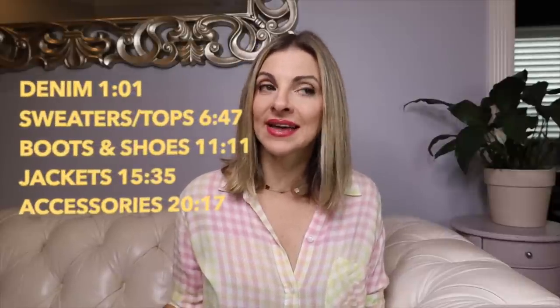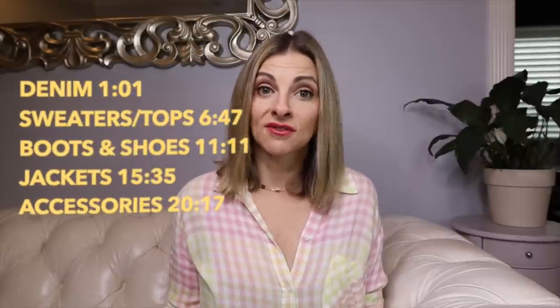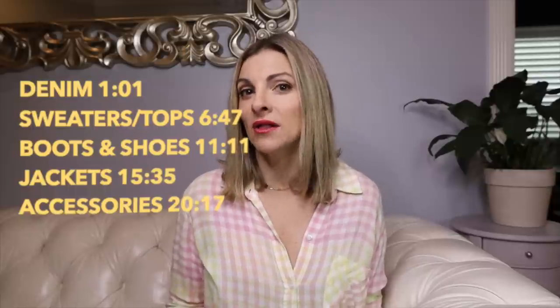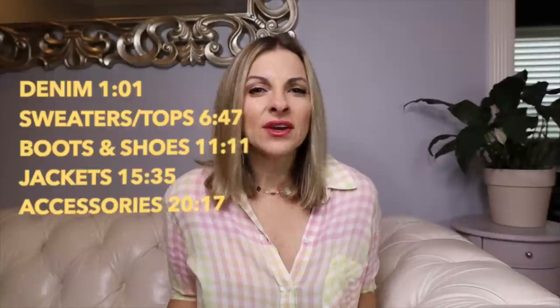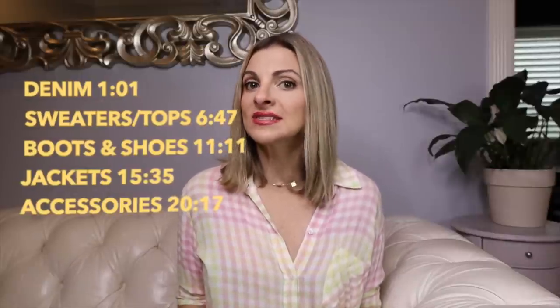I'll put a number next to each item so you can find it in the description box. If you like something, write the number down and come back to it later. The cool thing about this sale is that every other sale in the universe involves things that didn't sell well. This is really the only sale I know of that features discounted brand-new merchandise that's never even been on the floor yet. There are a lot of new fall items that are discounted — things that never get discounted. So it's a really great time to shop.